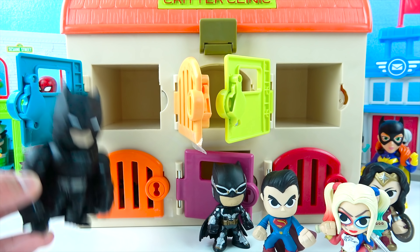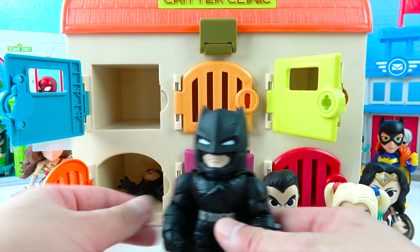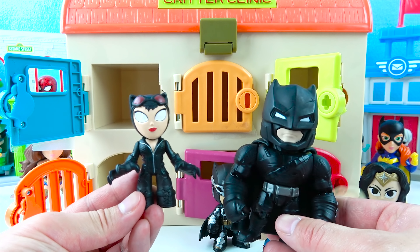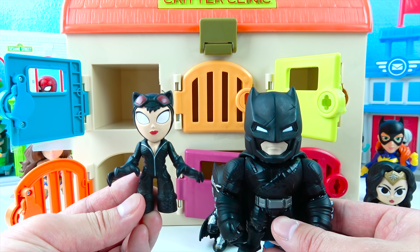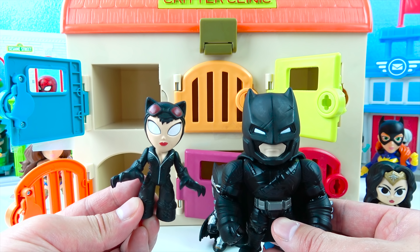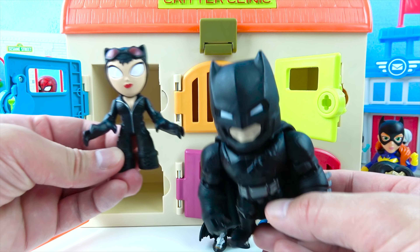One more door left, Batman! This is the bright orange door! Let's see what toy you get! Here we go! Wow, we got Catwoman! Awesome! Catwoman is friends with Batman — she can jump really high and she's got claws like a cat! She has red goggles and a black suit, just like Batman! So fun!